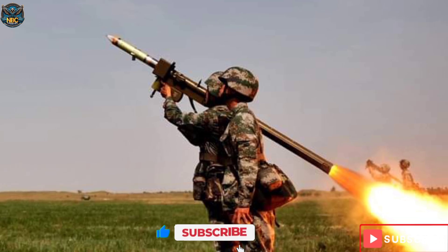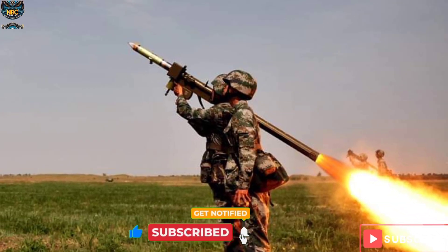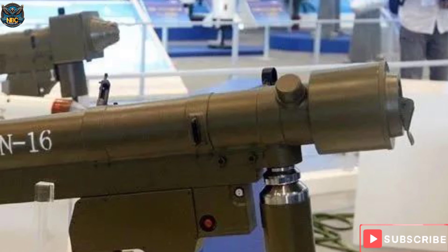Weighing in at 10.77 kilograms, the missile is armed with a FRAG-HE high-explosive warhead. With a flight speed of 600 meters per second, it swiftly reaches its targets, demonstrating a reaction time of five seconds.